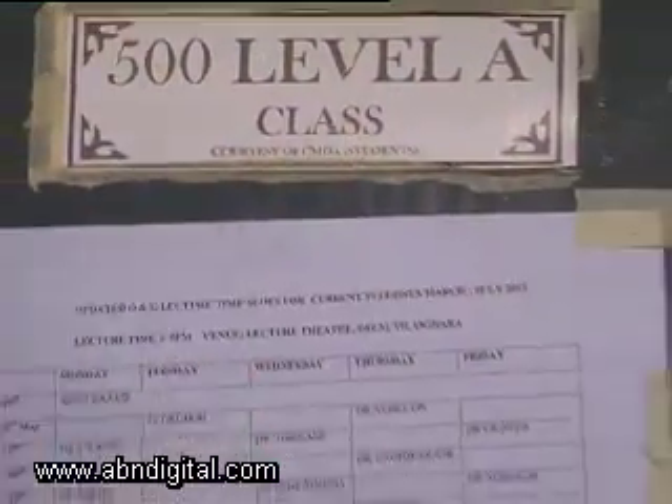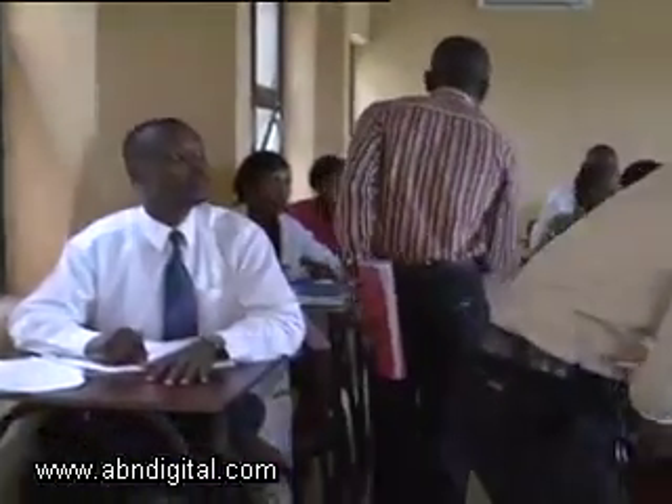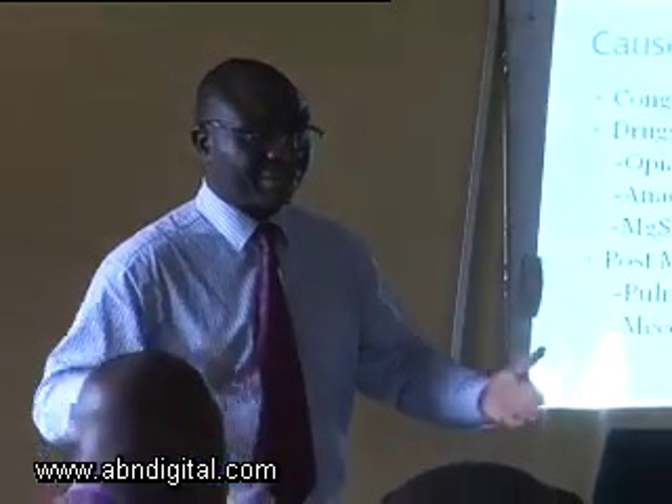On the 25th of January this year, we got accreditation for the medical school, which means that for the first time, Delta State will graduate its own medical doctors from its own university in September this year.